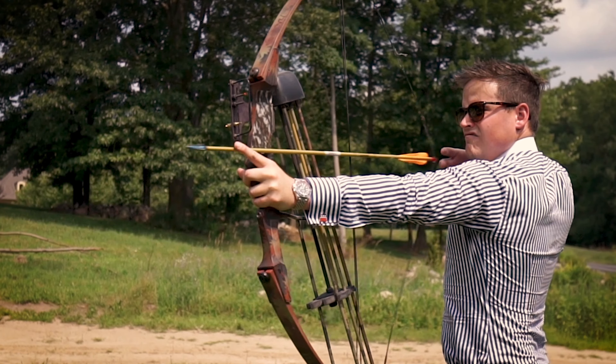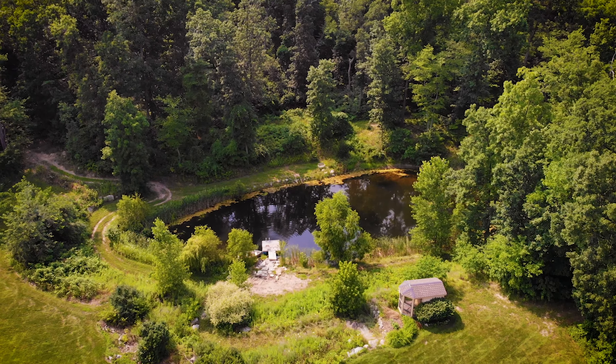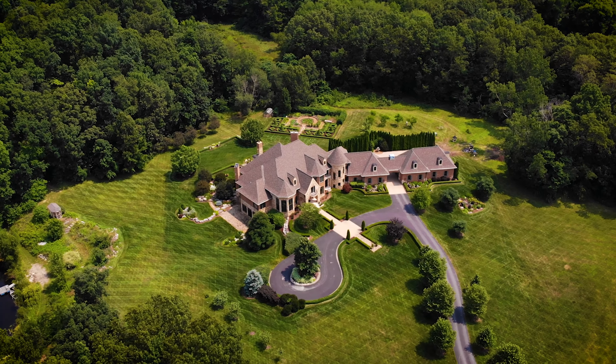We have a private gun range, a kitchen garden, a stocked 1 million gallon pond, and a baseball and soccer field. I also built a toboggan hill.